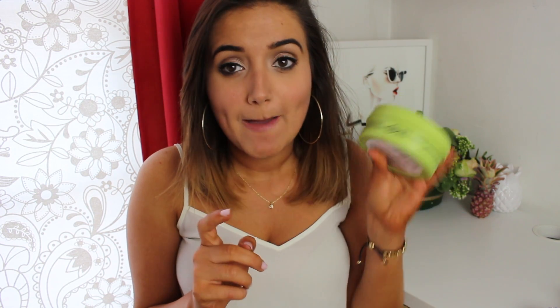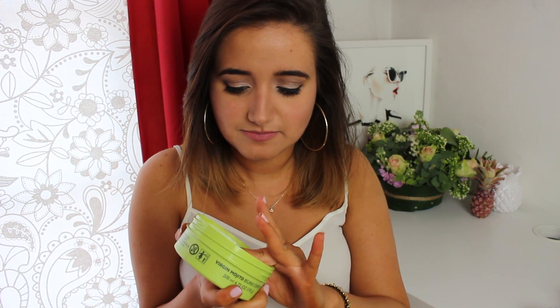Quickly touching on body products — I haven't actually used this, but this is from the Body Shop. They have a new Mojito range and it smells like Mojitos. It's basically a citrusy, minty scent — like the lime and mint you get in a Mojito. I'm going to apply a little bit to my arms.